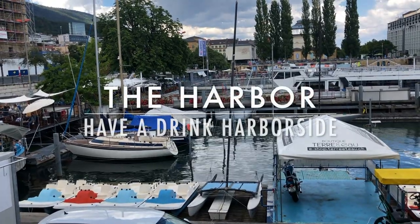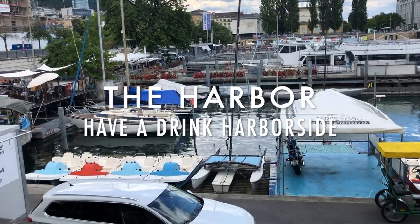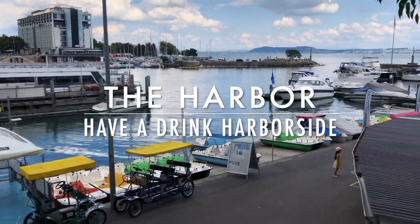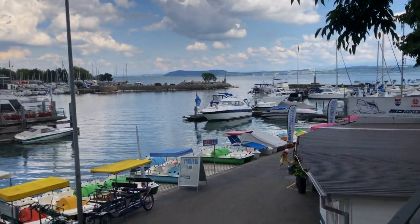We are in the harbour of Neuchâtel. You can actually rent these pedal boats — pedalo — and get out on the lake.